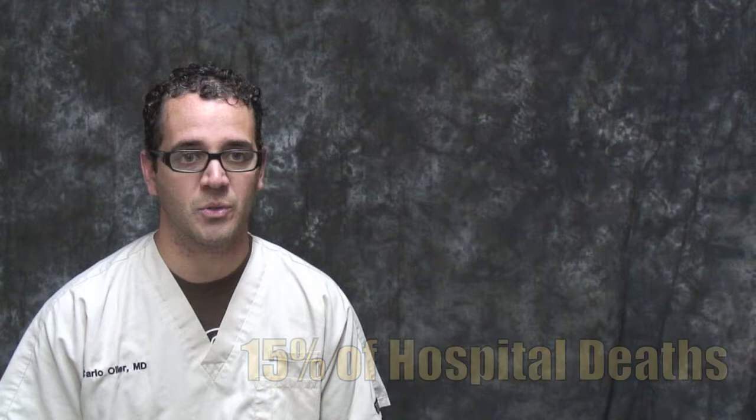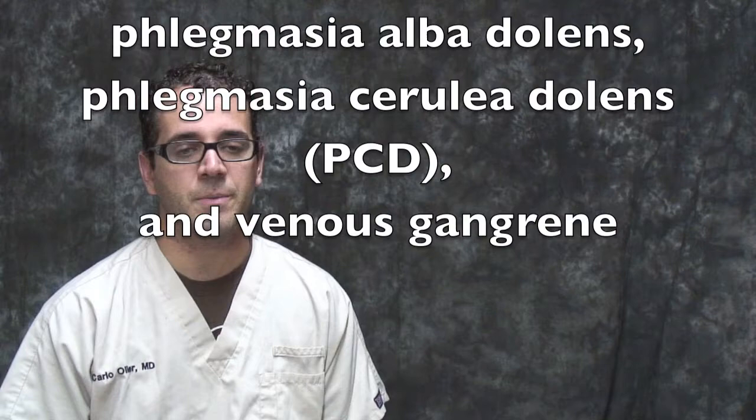Pulmonary embolism complicates approximately 50% of the cases of untreated DVT and complicates 10 to 15% of all hospital deaths. Less frequent manifestations of venous thrombosis include Phlegmasia alba dolens, Phlegmasia cerulea dolens (PCV), and venous gangrene.